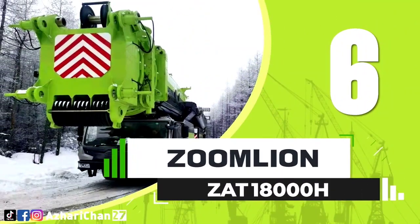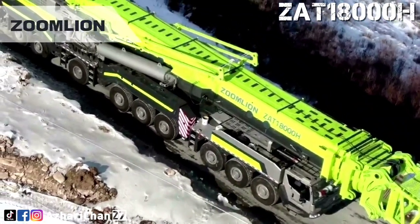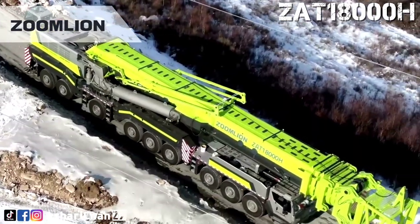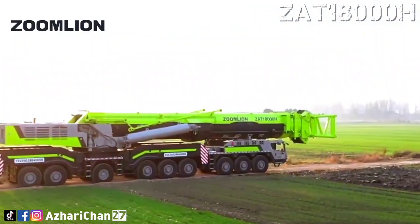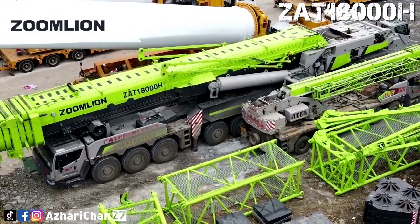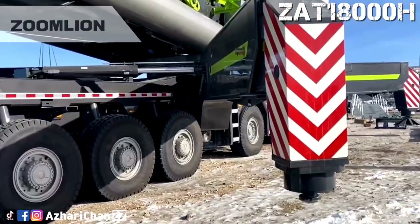Top 6 is Zoomlion ZAT 18000H. The Zoomlion ZAT 18000H is the world's largest mass-produced all-terrain crane, and the only all-terrain crane that meets and successfully completes the installation of 140-meter wind turbines. This crane has a maximum lifting capacity of 1,800 tons. The maximum lifting height of the wind power boom reaches 155 meters, breaking through the limit of the jib working condition and filling the industry gap. Going on the market in October 2020, the Zoomlion ZAT 18000H has the largest market share, and has been highly recognized by construction parties and users with its strong capabilities and high efficiency.